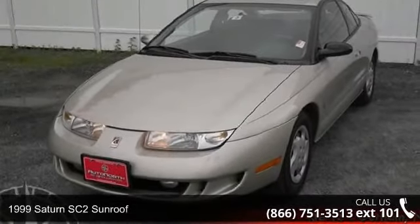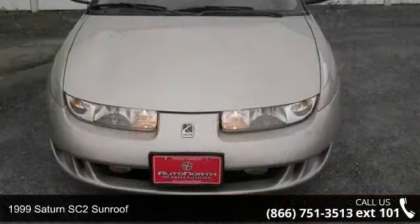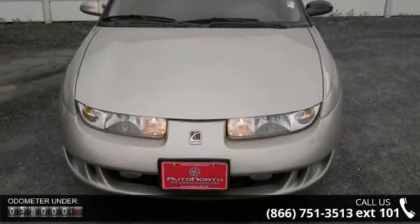Imagine yourself in this 1999 Saturn SC2 sunroof. If you are looking for a first-rate auto, this one could be yours today.